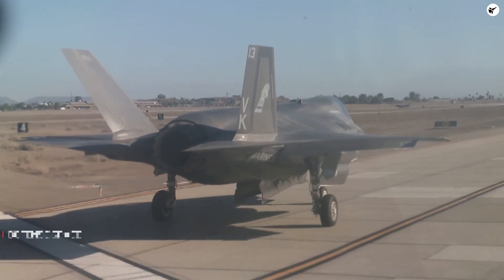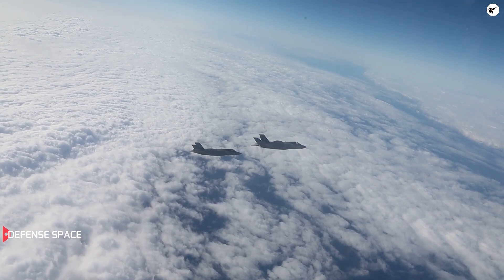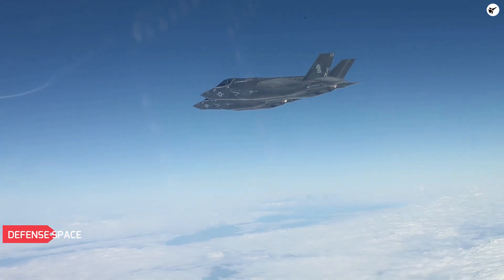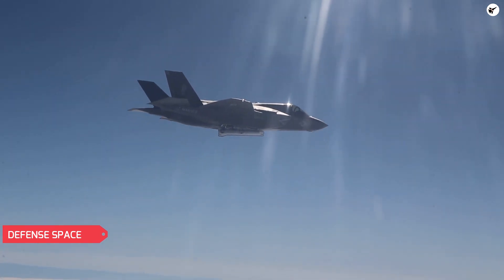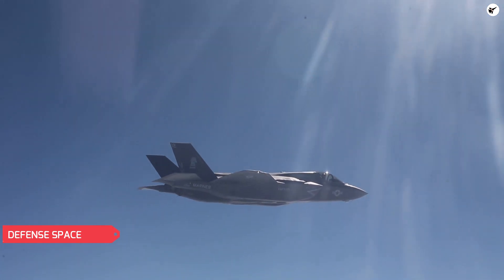The F-35 is set to become deadlier in stealth mode. According to recent reports, Lockheed Martin is working on a capability which would allow the F-35 to include six air-to-air missiles in its internal weapons bay. Lockheed Martin is working on a weapons bay adapter for the F-35 Lightning. The device, named Sidekick, would increase the number of AIM-120 Advanced Medium Range Air-to-Air Missiles the stealth jet can carry internally.